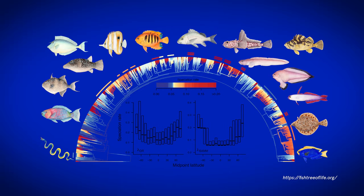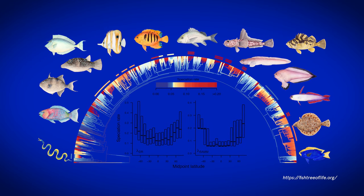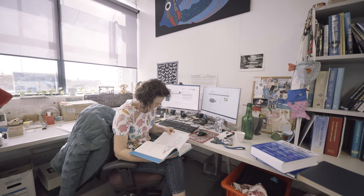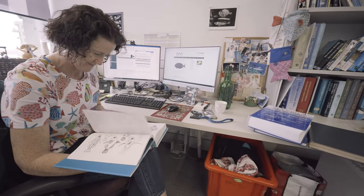Ichthyology is the study of fishes, and more specifically it is the systematics of fishes — how they relate — and within those relationships it's also about the biodiversity and describing new species, the taxonomy of fishes. Ichthyology is Greek; 'ichthy' is fish in Greek. All of biological nomenclature comes from Latin and Greek.